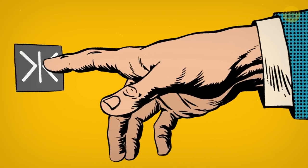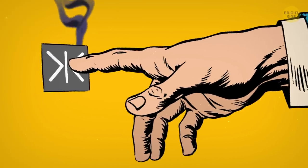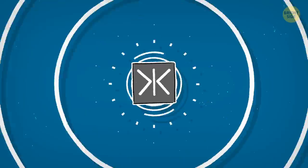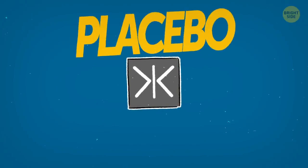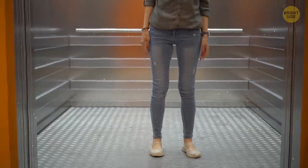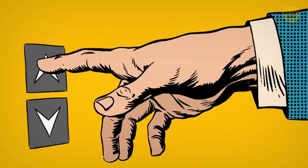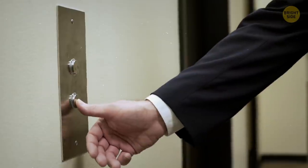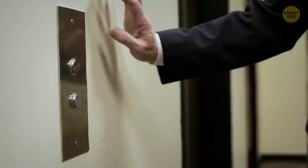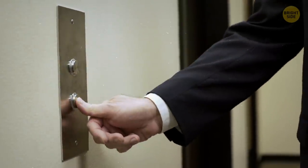Are you one of those people who always push the close button to make the elevator doors shut faster? If that's the case, I have some news for you — this button is nothing but a placebo. It only makes you think you can control the ride and make things go faster. Another elevator placebo is repeatedly pushing the call button. It doesn't matter if you pushed it once or a thousand times — the elevator will still arrive at the same speed. So one call is enough.